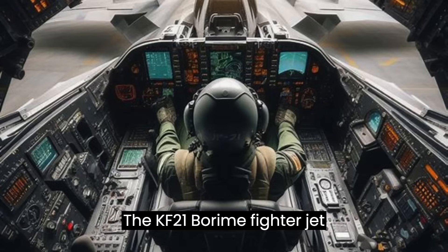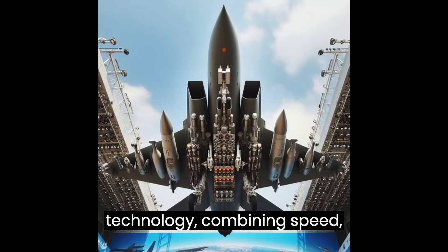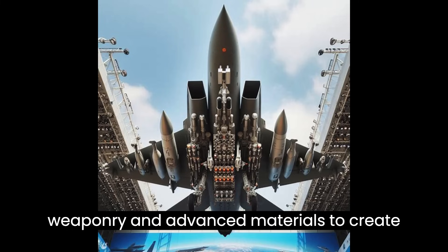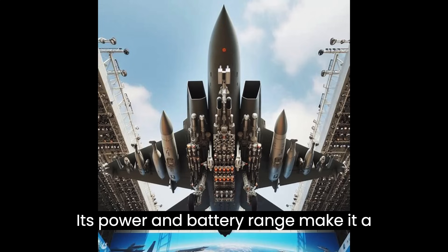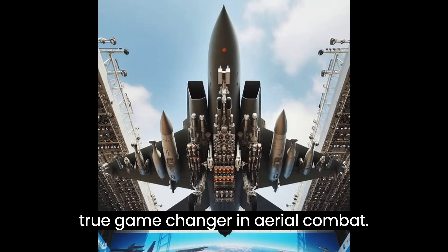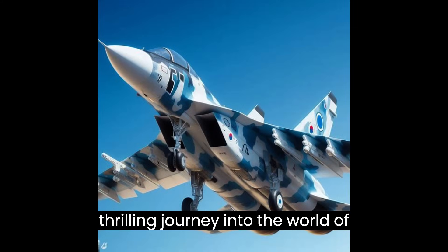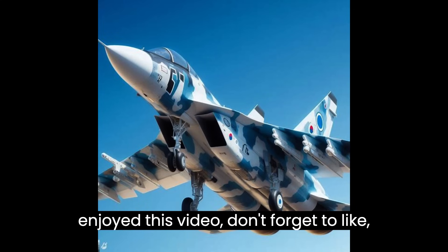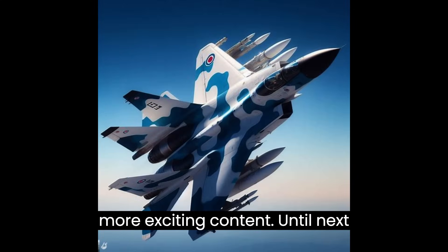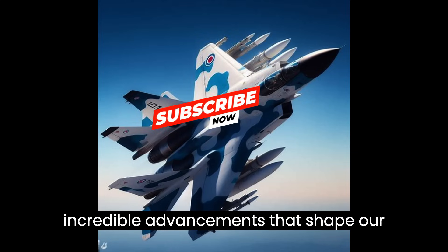The KF-21 Boramae fighter jet represents the pinnacle of military technology, combining speed, weaponry, and advanced materials to create an unstoppable force in the skies. Its power and range make it a true game-changer in aerial combat. If you enjoyed this video, don't forget to like, share, and subscribe to our channel for more exciting content. Until next time, stay curious and keep exploring the incredible advancements that shape our world.